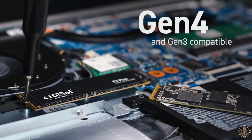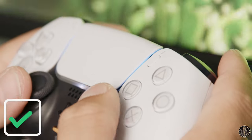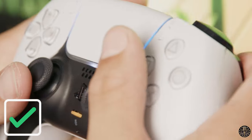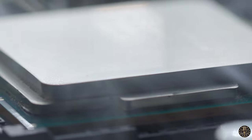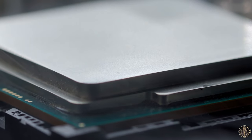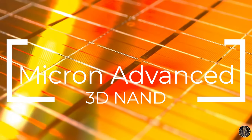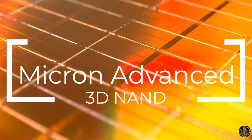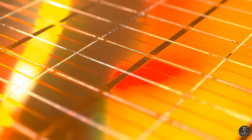Now let's address PS5 compatibility. I'm pleased to report that the Crucial P3 Plus works seamlessly with the PS5, a question many potential buyers have been asking. However, do note that while it's not a necessity, using a heatsink with this SSD in a PS5 is highly recommended for long-term performance and to avoid potential overheating issues. As for the technology behind this drive, it is constructed with high-quality Micron Advanced 3D NAND, a feature that's been tested, validated, and trusted by tech enthusiasts around the world.